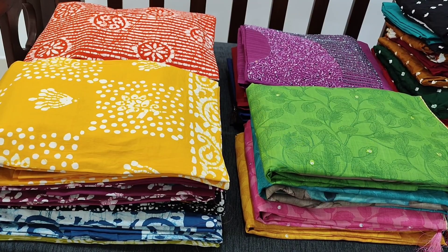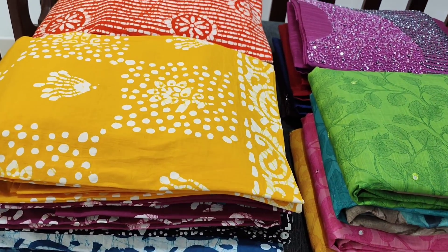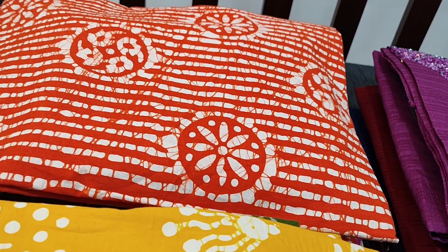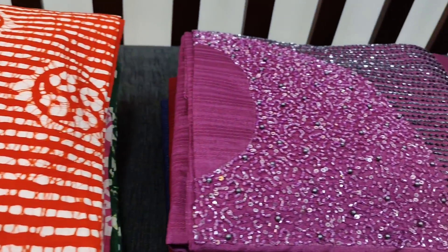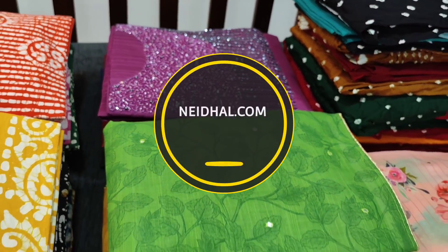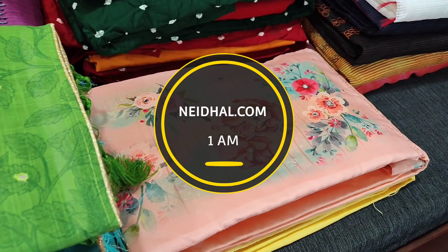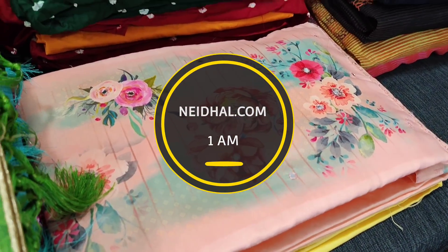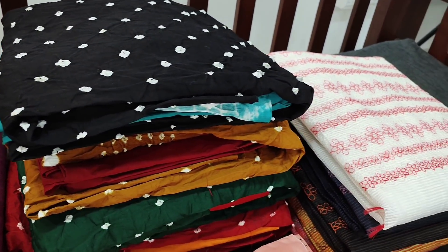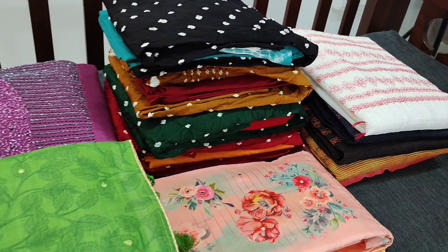Hello viewers, welcome to Neidhal Online. Today we are going to see six designs in designer, regular, and fancy dress materials, price ranging from $8.99 to $19.49. All these products will be available on our website neidhal.com from 1 PM today. You can place your order directly from our website and we do free shipping all over India. Orders placed today will be shipped on 21st February and tracking details will be shared to your mailing and SMS on 22nd February.